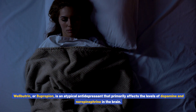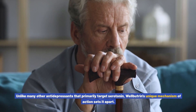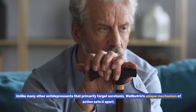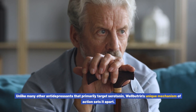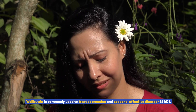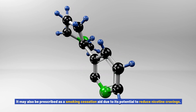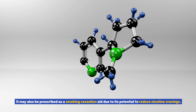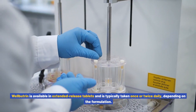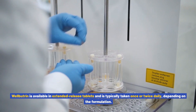Overview of Wellbutrin. Wellbutrin, or bupropion, is an atypical antidepressant that primarily affects the levels of dopamine and norepinephrine in the brain. Unlike many other antidepressants that primarily target serotonin, Wellbutrin's unique mechanism of action sets it apart. It is commonly used to treat depression and seasonal affective disorder (SAD), and may also be prescribed as a smoking cessation aid due to its potential to reduce nicotine cravings. Wellbutrin is available in extended-release tablets and is typically taken once or twice daily, depending on the formulation.